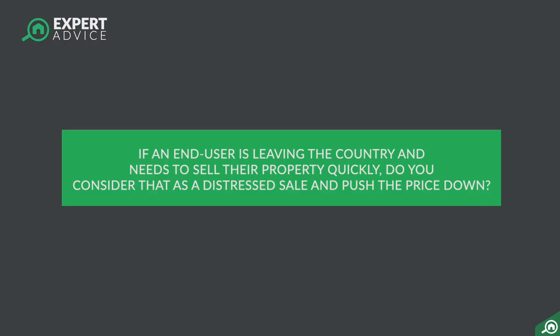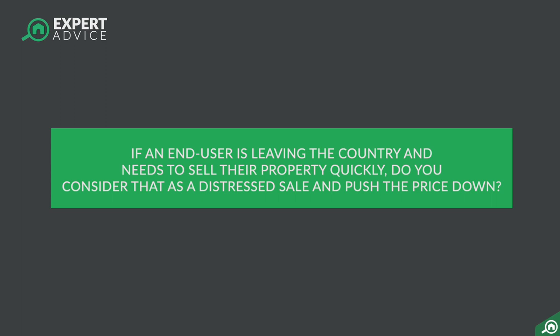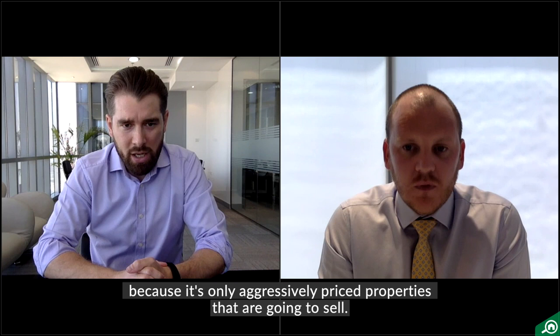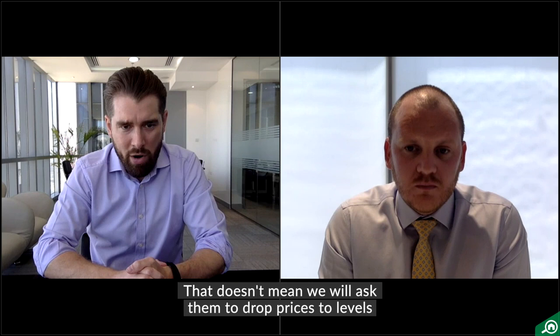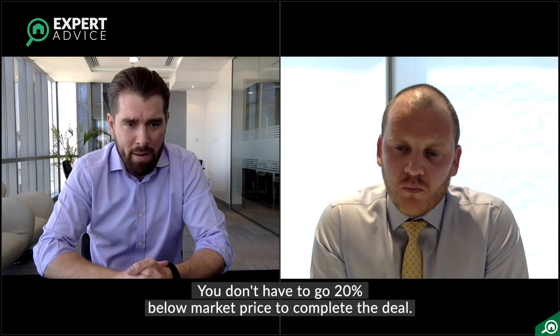When an end user says to an agent, 'I've lost my job, I need to be out of the country,' would you consider that a distressed sale and try to push the price down? If we understand that someone needs to sell quickly, we will advise them to price it aggressively, because it's only aggressively priced properties that are going to sell. That doesn't mean asking them to drop the price to levels only interesting to cash investors. You don't have to go 20% below the market to get the deal done, and any broker suggesting that is probably not giving you the right advice.